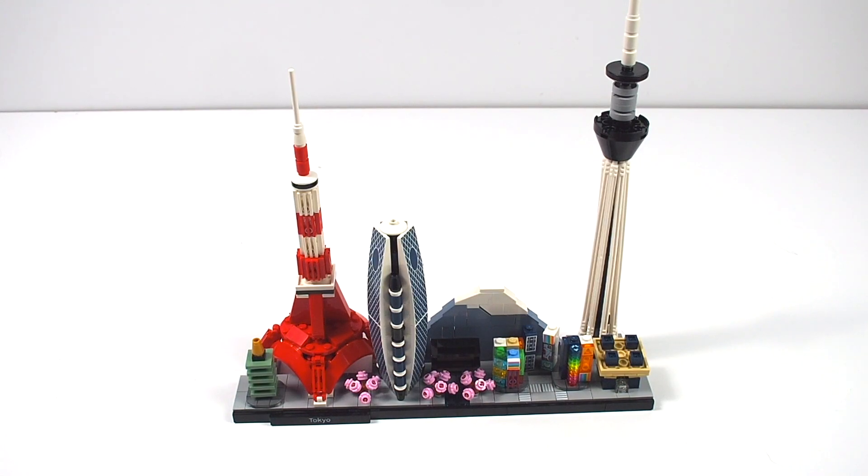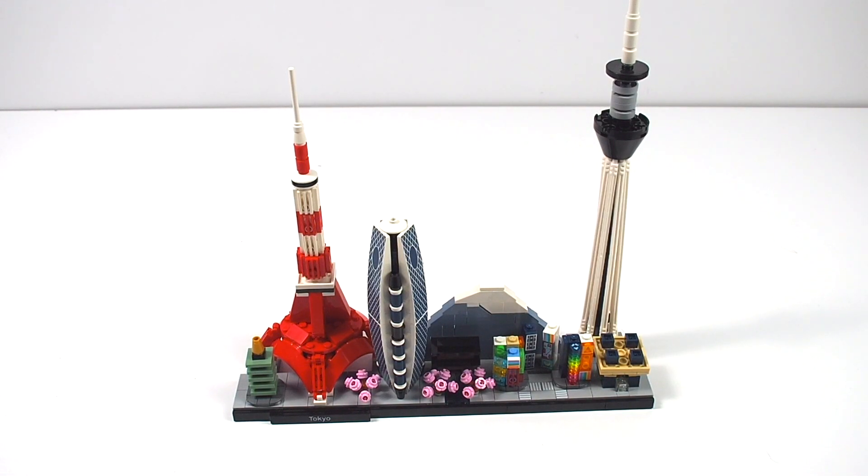The one next to it is the Mode Gakuen Cocoon Tower, which is also home to a university in Japan. Next to that is the LEGO replica of Chidorigafuchi Park with the cherry blossoms and temple in the background. Continuing across, on the rightmost side we have the Tokyo Sky Tree, the Shibuya Crossing with its crosswalks, all the bright colorful light district buildings, and then the Tokyo Big Site.